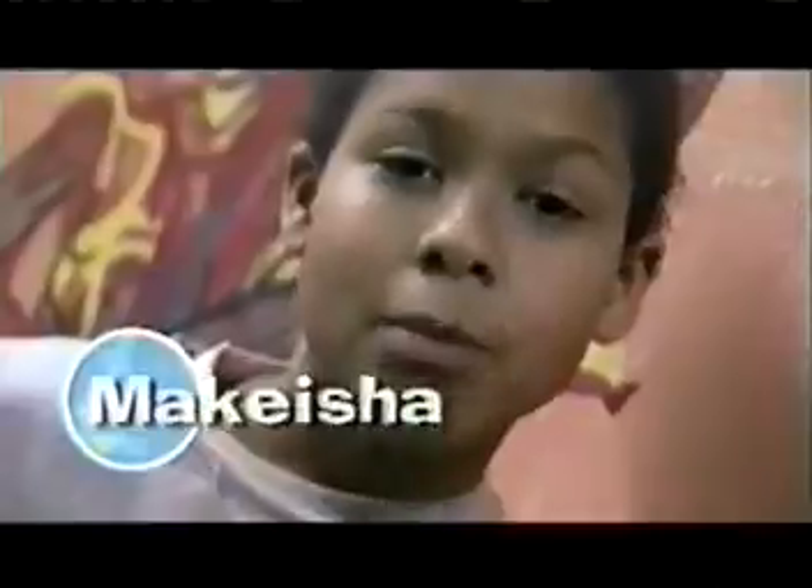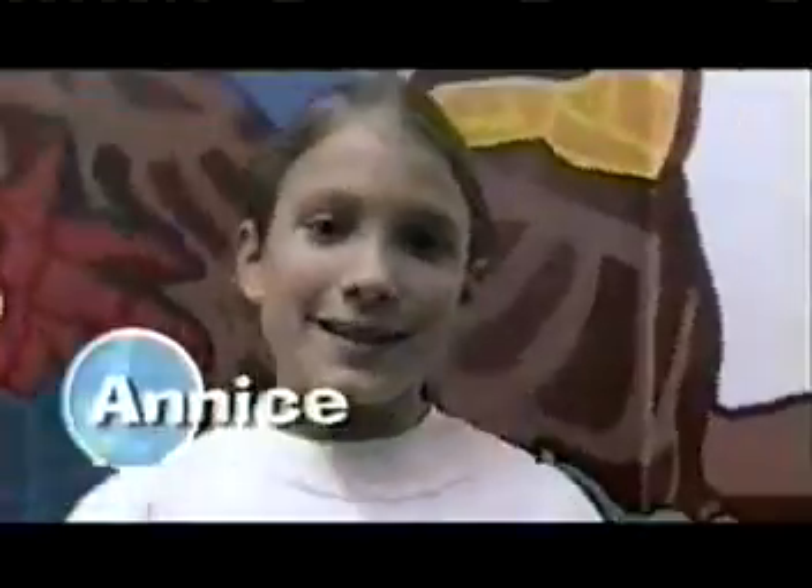Say hello to Hannah, Makisha, Claire, Whitney, Annie, Sasha, Emily — no boys, huh? No, we're GEMS. GEMS means girls in engineering, math, and science.